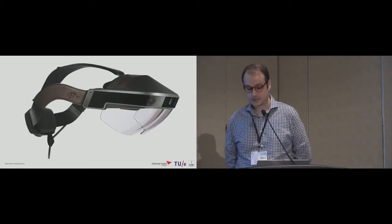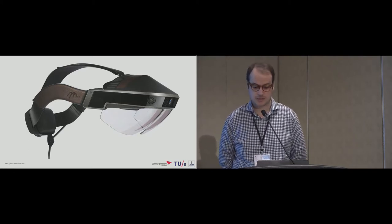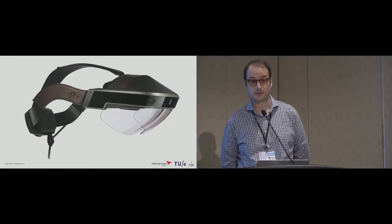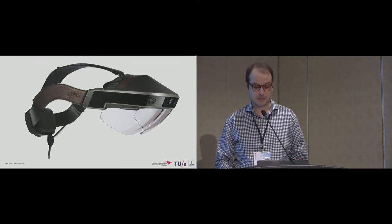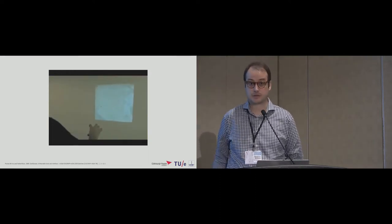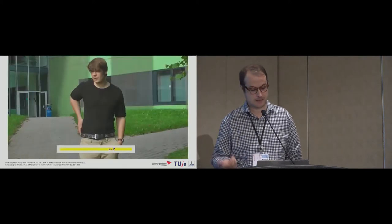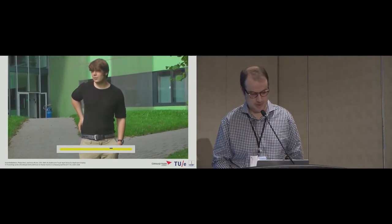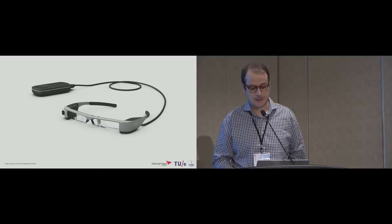Augmented reality glasses are a rapidly maturing technology, but it's still quite unclear what's the best way to interact with AR content and interfaces. Current and viable input modalities for head-mounted displays include on-set touch for text entry. You can also interact with mid-air gestures, wearables such as gloves or a belt, and finally clickers or proxy devices such as your mouse.